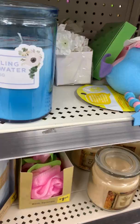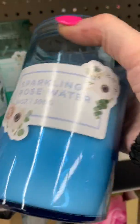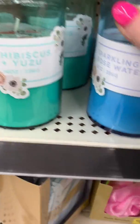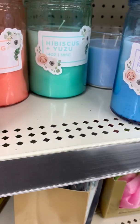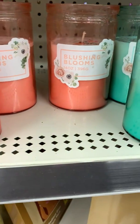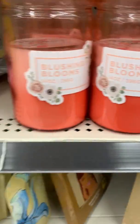Now we have bigger candles — 14 ounces, sparkling rose water, these were $5. Hibiscus and yuzu. Fletching blooms — that one's nice, it's very, very subtle.